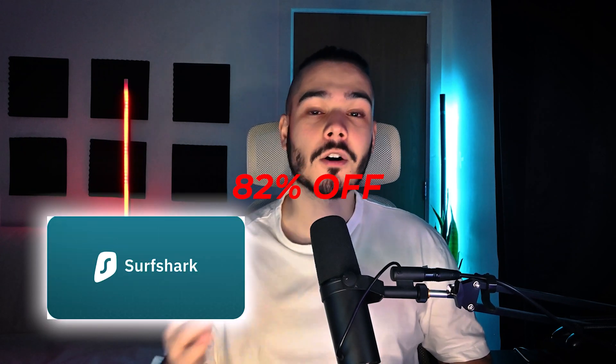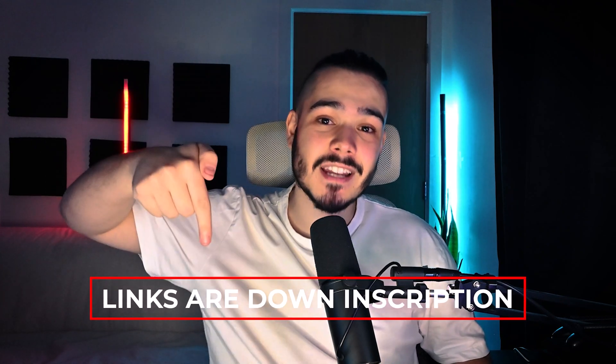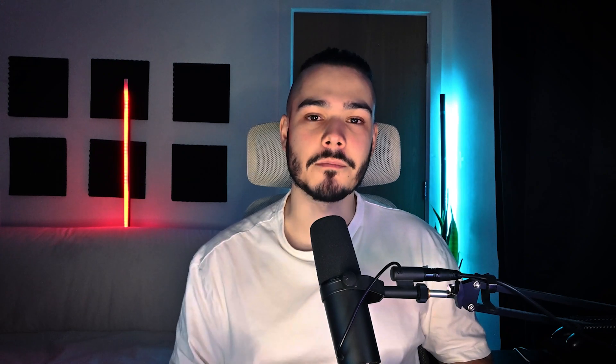When it comes to pricing for Surfshark and CyberGhost, you're getting over 80% off both VPNs — 82% off on Surfshark and 84% off on CyberGhost. You also get several months for free. All you need to do is use one of the links down in the description to save money on your subscription.